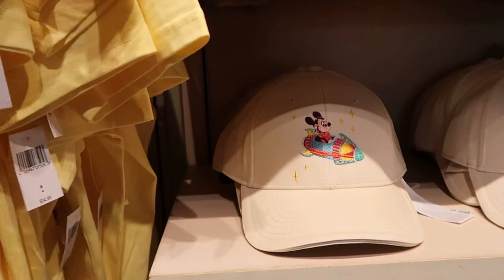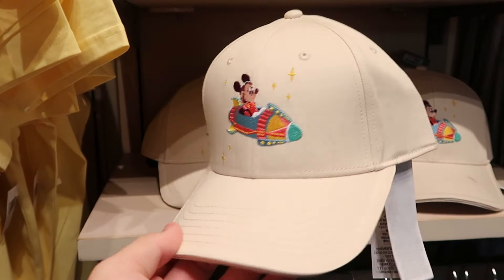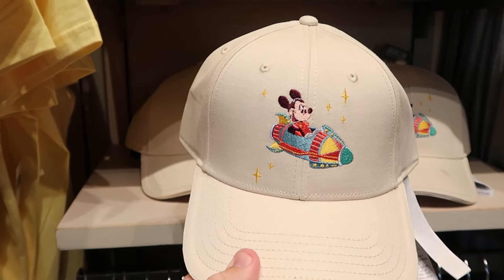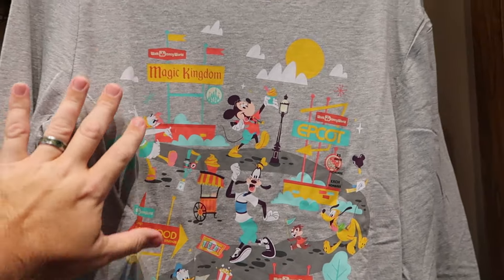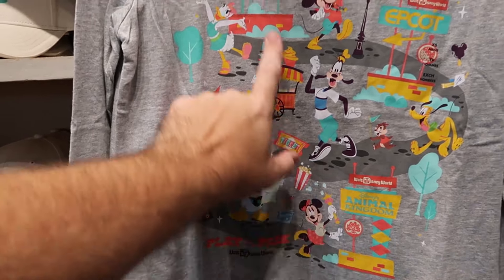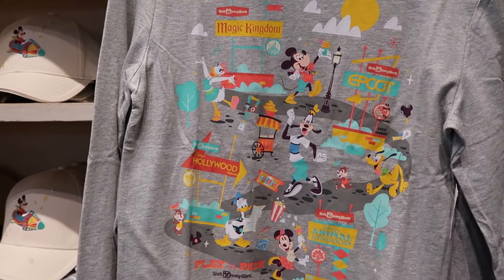Right over here are the Mickey Starship adult size baseball caps — all embroidered on the front with Walt Disney World on the back — for $30. They still have long sleeve graphic shirts that say Hollywood Studios, Animal Kingdom, Magic Kingdom, and Epcot, with even some park tickets peppered throughout for $40.